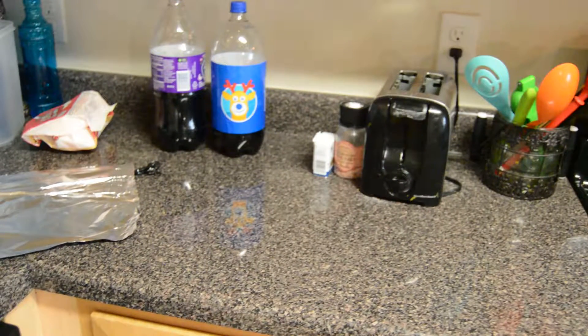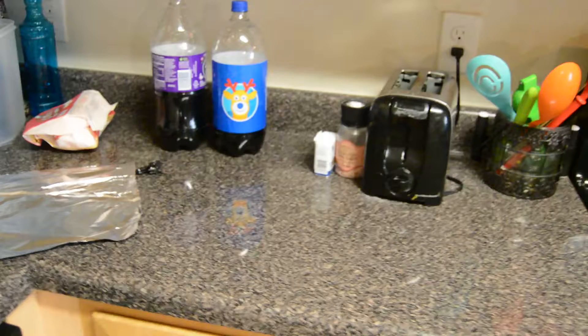They'll never want to be on the counter again, and you'll have all that space to yourself. You can even place it on your couch to protect it from those nasty claw marks.